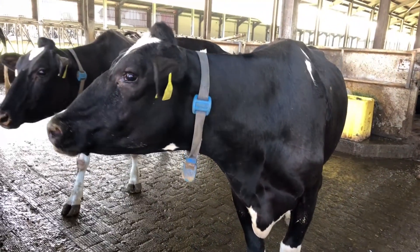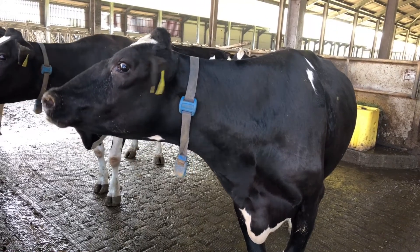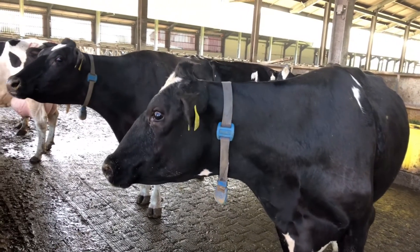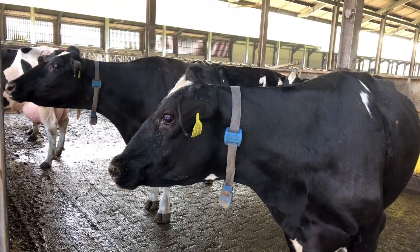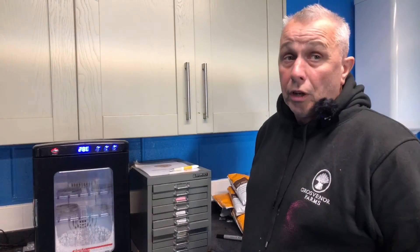For treating the cows that have no antibiotic growth, we can just go in with anti-inflammatories. We can use drenches, we can give them hypotonic solutions or electrolytes and things like that — just to help them get over that sort of mastitis. They do normally cure themselves with just a little bit of help.